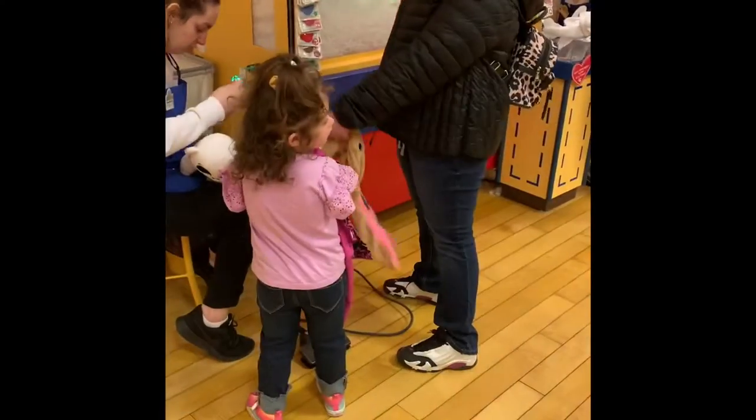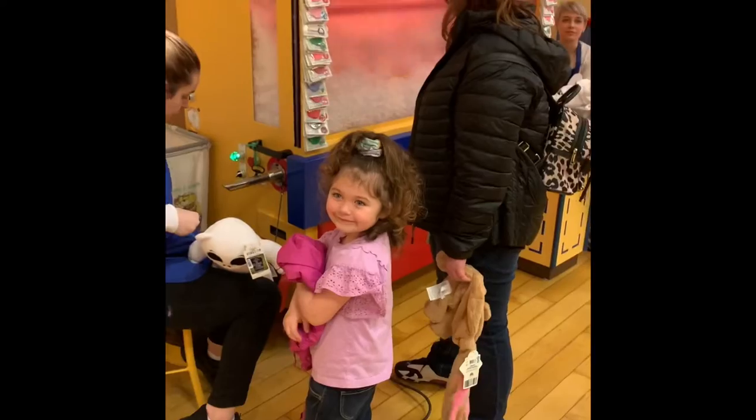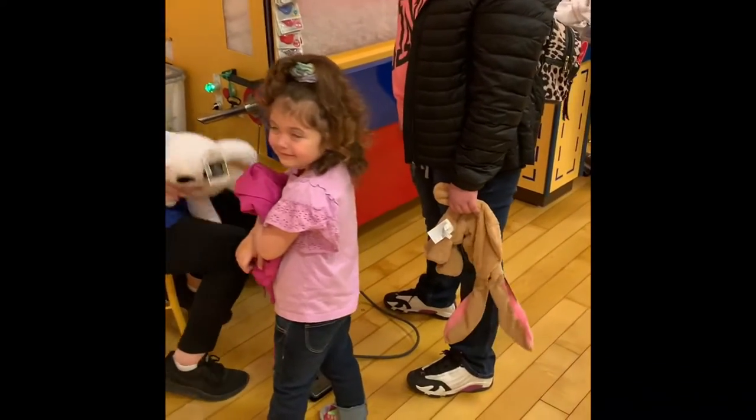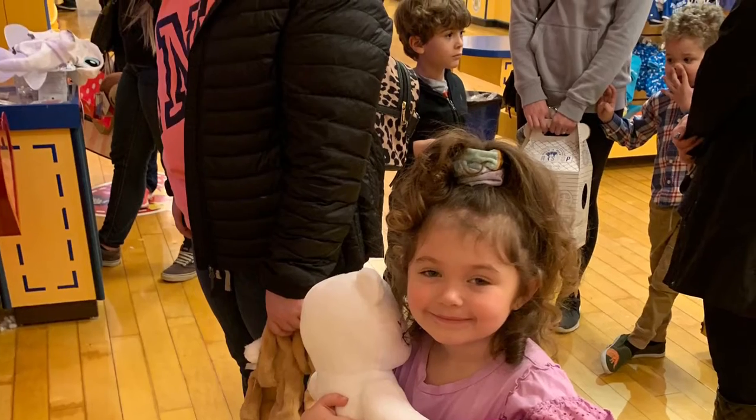Then we ended up stopping over at Build-A-Bear and messed around there for a little bit. Hung out with the girls and made them some bears. All out today, we just hung out. Just a slight little vlog.